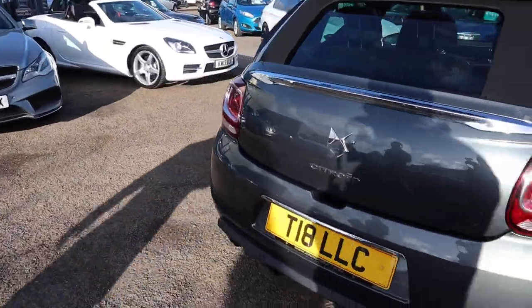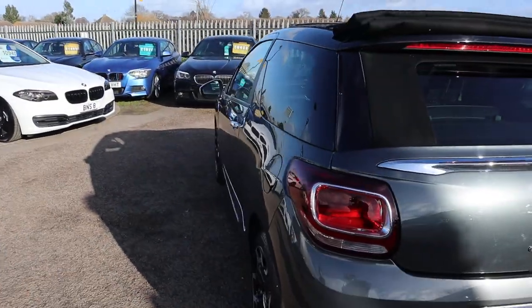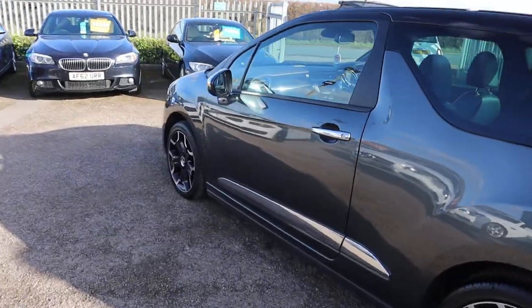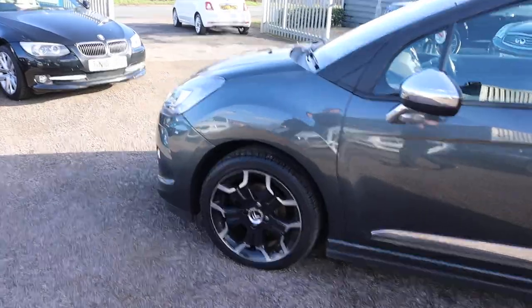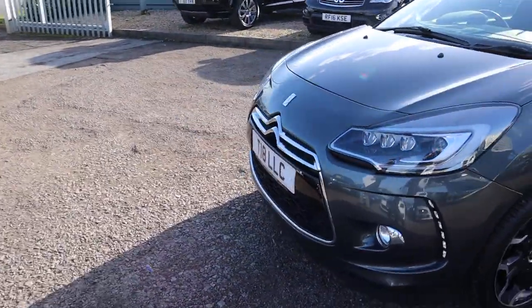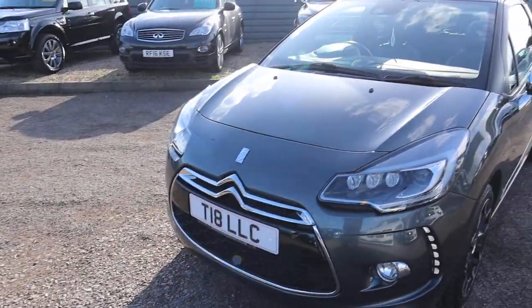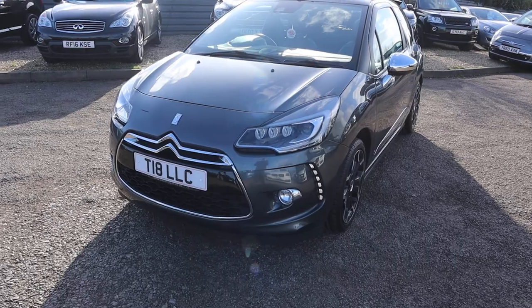That private plate comes with the sale of the car, reversing sensors, gorgeous alloy wheels, privacy glass, and chrome that contrasts around the car as well. Just such a good-looking car. I don't know how Citroen have managed to make their car so beautiful — those daytime running lights as well.